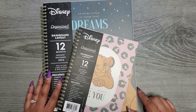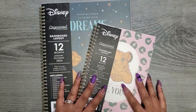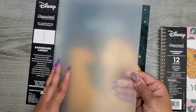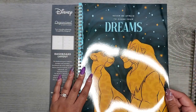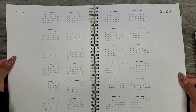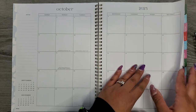When I saw it was Lion King I immediately put it in the cart. These are 'Organized by Happy Planner' — still Happy Planner but spiral bound. I believe these two planners are exactly the same but one is smaller and one is the big size version. It has a really thick plastic hard cover and on the inside it's like a shiny card stock. It says 'never be afraid to chase your dreams.' It's a simplified Happy Planner — we still have our year view and then the monthly layout.